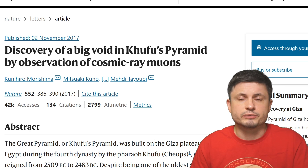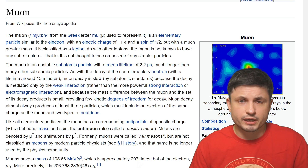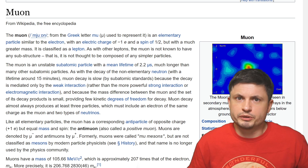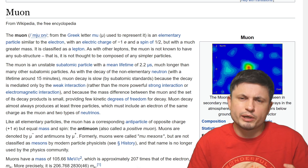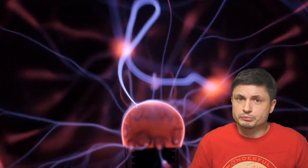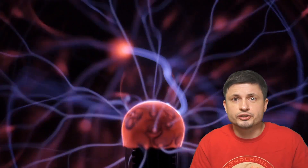You can find that paper in the description below as well. As the name implies, this technique uses something known as muons. Today most people have no idea what muons are — kind of like back in the day nobody knew what electrons are, but today we're quite familiar with electrons and how they help our society through, for example, the production of electricity. Electrons are really important to us, and one day muons might be as well. Interestingly, muons are technically like cousins of electrons. Just like electrons, they're considered to be subatomic particles, but unlike electrons, they have an extremely heavy mass.